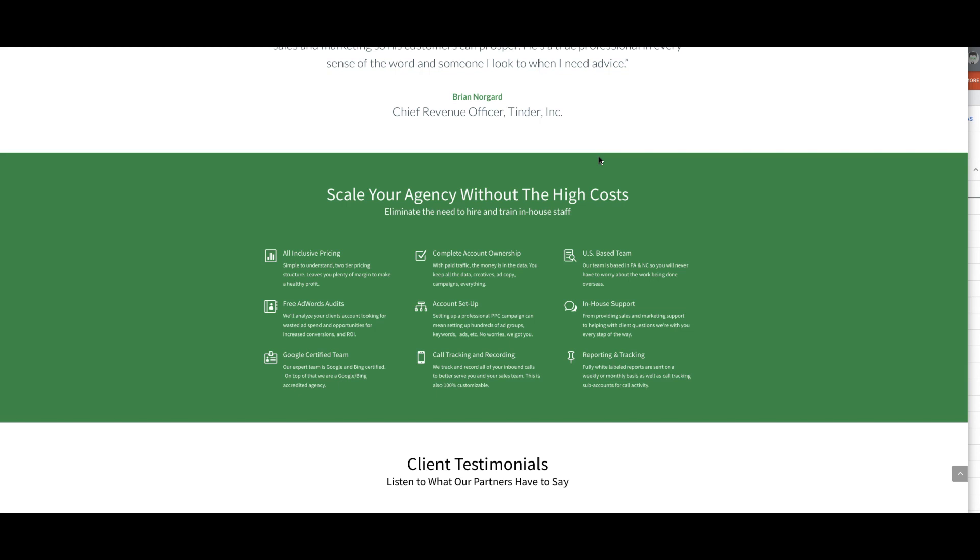We are a Google certified agency. We're a Premier Partner agency, which basically just means we've proven to Google over the years that we know exactly what we're doing and we get results for our clients. All of our team members who manage the accounts are Google certified.